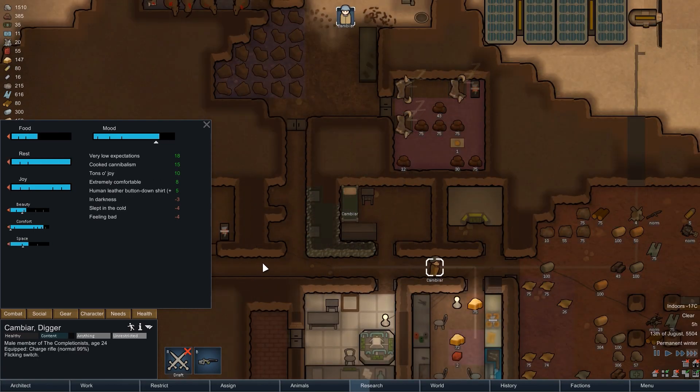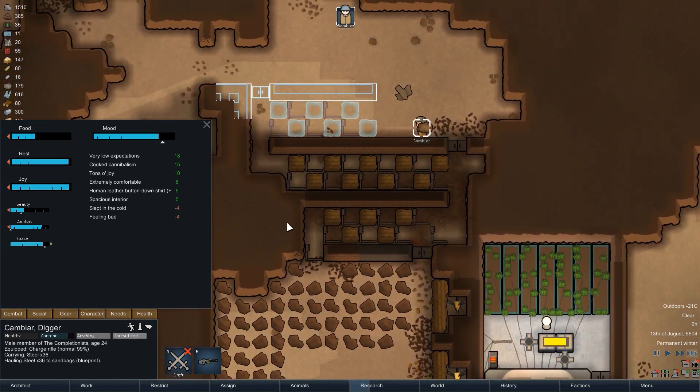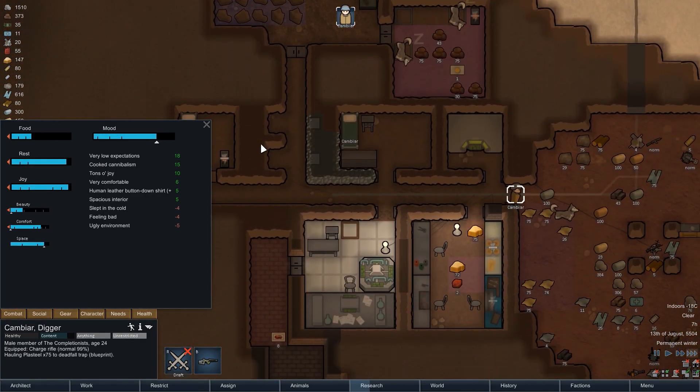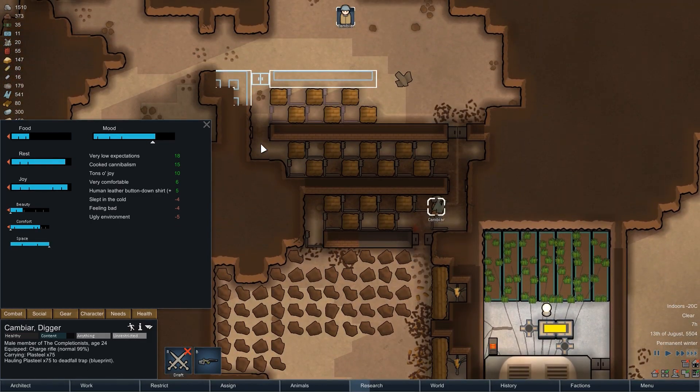Another night has passed by, and before we continue with research on the next morning, we are first improving our defenses. Especially the centipedes we have faced in the past had no trouble making it into the base, so with the materials we have, we are going to extend our trapped corridor a bit.